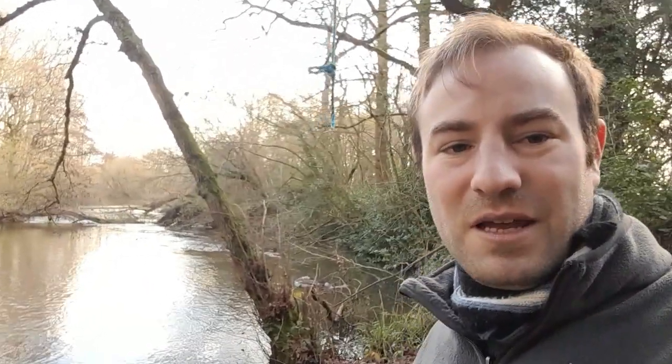Thank you for watching. Hope you enjoyed this video. If you know about the plans for the bridge or what's going to happen, please do comment and tell me. Other than that, thank you very much. Please do feel free to like, subscribe and comment. And from the River Colne on a winter's day, goodbye.